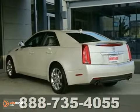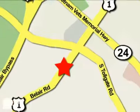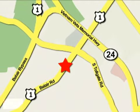Come by and see it today. Mile One Heritage Cadillac of Bel Air is conveniently located at 716 Bel Air Road in Bel Air.